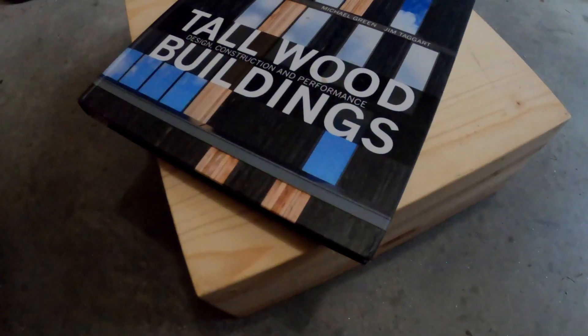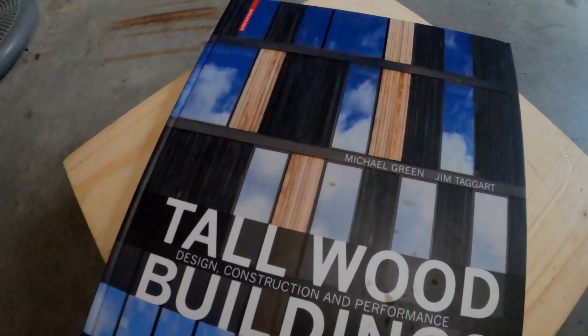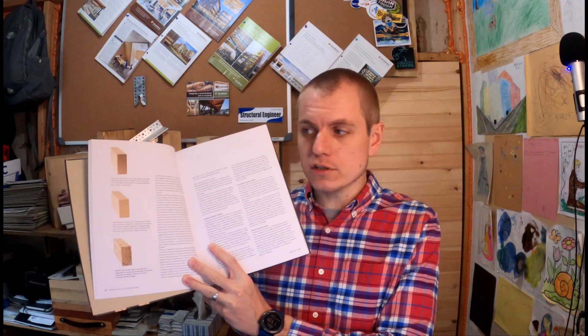Book number three on my list is called Tall Wood Buildings, authored by Michael Green and Jim Taggart. The first section takes a comprehensive look at sustainability, forest management for supply chain, and how all of that feeds into sustainable construction using mass timber. It provides great context for tall mass timber construction — where have we been, where are we now — taking a look at the timeline of tall mass timber projects built over the past decade or so. The materials section in this book is also really great in illustrating what are the options for mass timber and the umbrella of terms and products we usually think of.